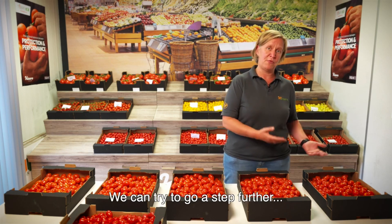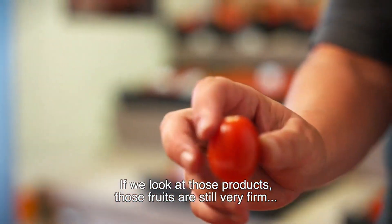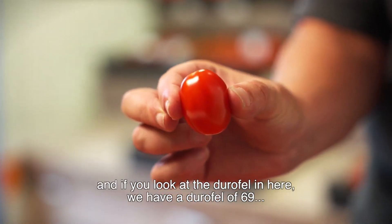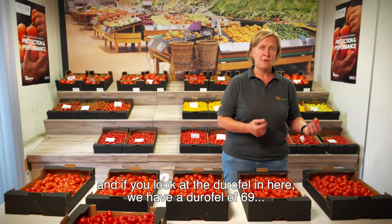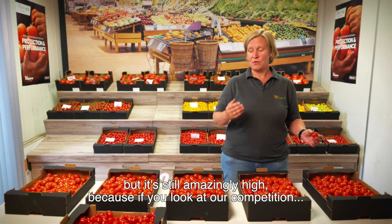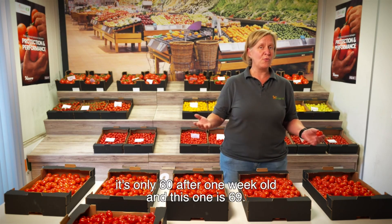We can try to go a step further, and we go to even four weeks old products. If you look at those products, those fruits are still very firm. And if you look at the Durafel, in here we have a Durafel of 69 — still amazingly high, because if you look at our competition, it's only 60 after one week.